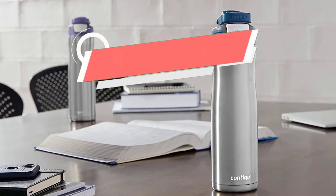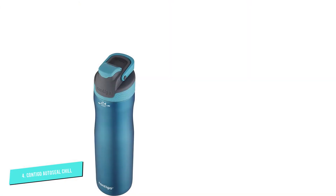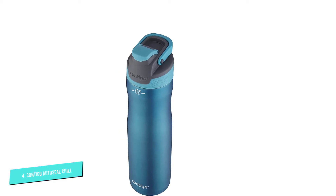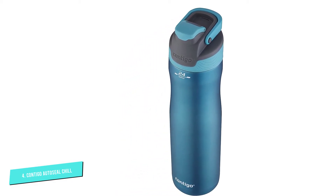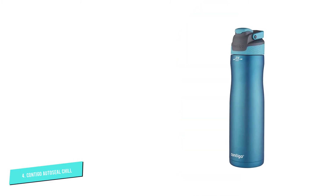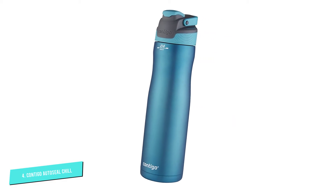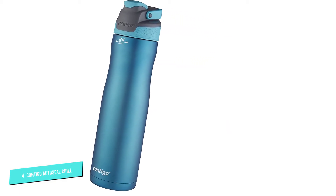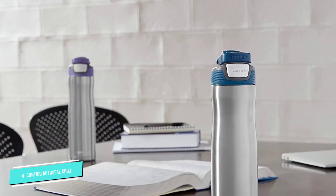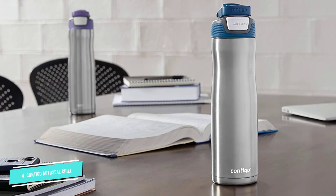Number 4: Contigo Auto-Seal Chill Water Bottle. This water bottle does an excellent job of keeping water ice cold for long periods of time — up to 28 hours — thanks to the Thermalock Double Wall Vacuum Insulated Stainless Steel. It also comes with a spill-proof lid that automatically seals between sips and can be operated with one hand, perfect for when you're multitasking. Simply press the button on the back of the lid to open the top and start sipping. When you release the button, it automatically seals shut.